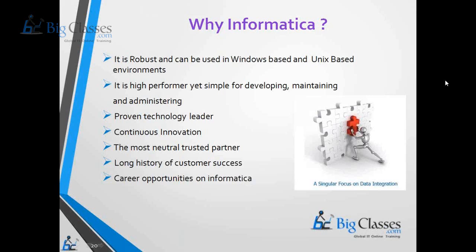There are a lot of tools that focus on the data warehousing environment. It is a robust tool that can be used in any kind of operating system — any flavor of Unix — and Informatica Power Center will work on that. It is a high performer and very simple for development and maintenance. There are only two components: the Informatica Power Center Server and the Informatica Power Center Client.